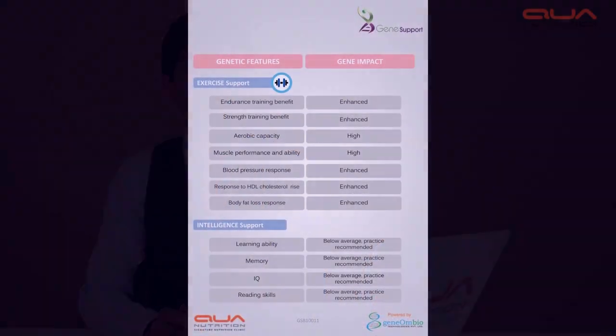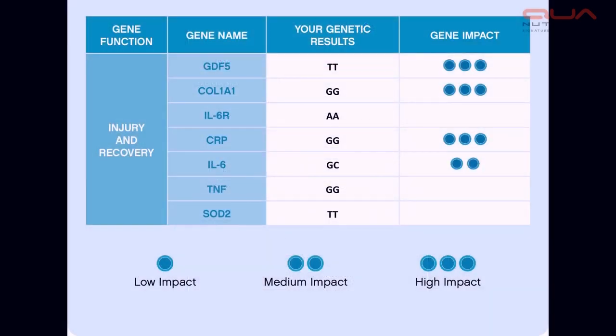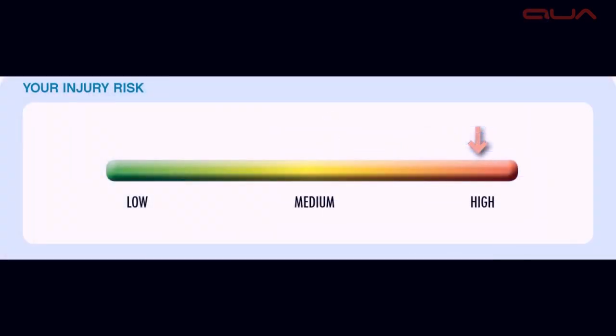Now it's all forward planning. The genetic plan will not only work with the nutrition genes, it will work with which types of exercise work for you — whether it's endurance, whether it's power, whether your aerobic capacity is low or high. We also look at the injury gene. We analyze nine genes in injury, and we tell you whether you have a high potential for injury or a low potential for injury.